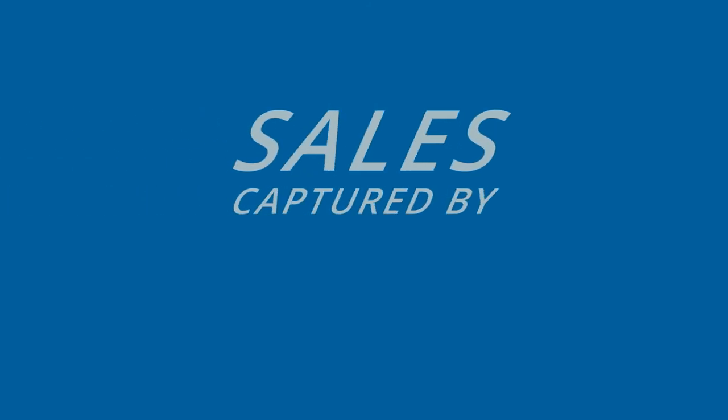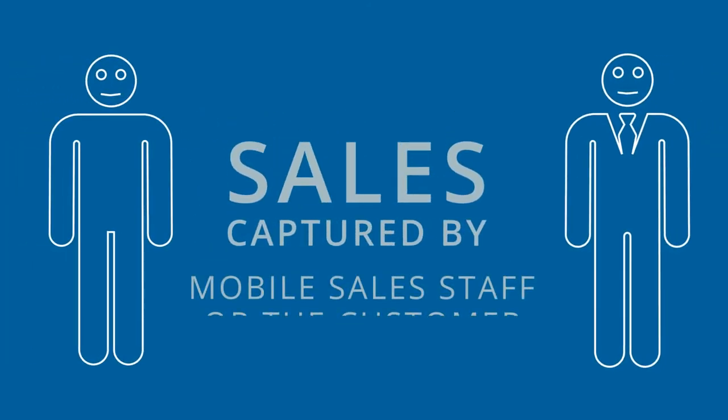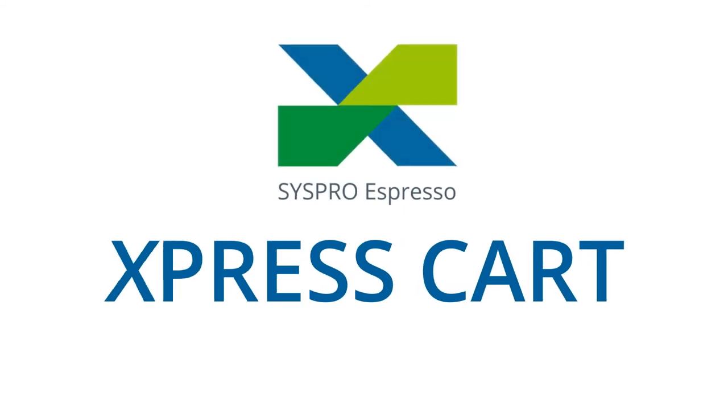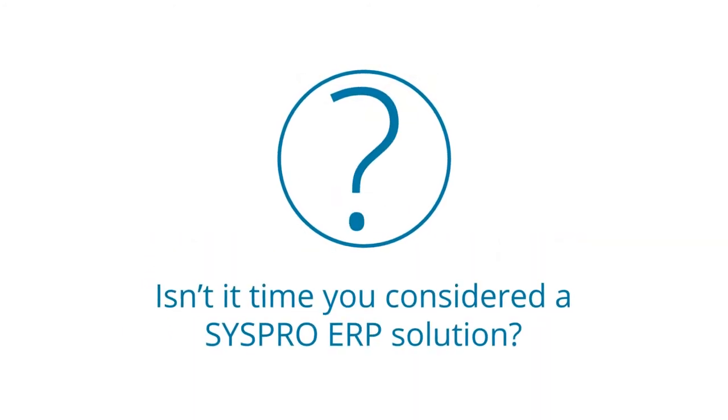Whether the sale is captured via your mobile sales staff or directly by your customers, the result is one extremely satisfied customer. Syspro Espresso Express Cart is a simple, effective way to improve sales team accuracy, efficiency and response times, thus creating a more professional and rewarding experience for your customers. Isn't it time you considered a Syspro ERP solution?